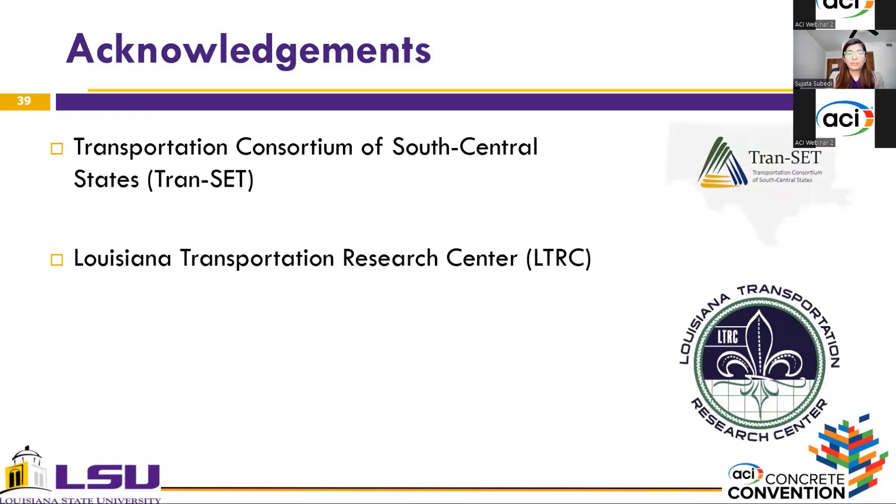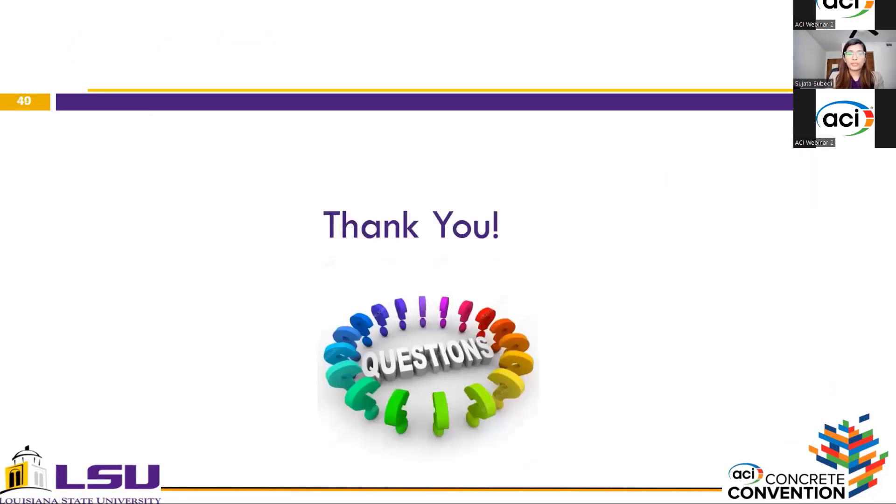I would like to thank TRANSIT and LCRC for their support in this research. With this, I would like to conclude my presentation and I will be glad to answer any questions you have.